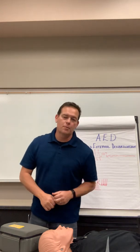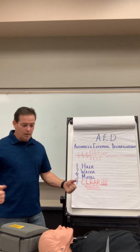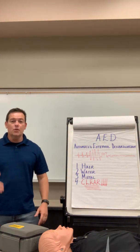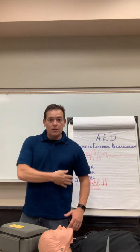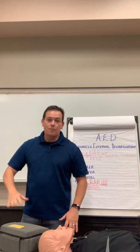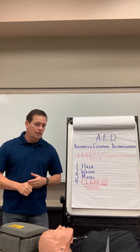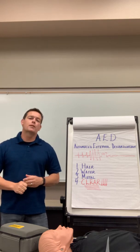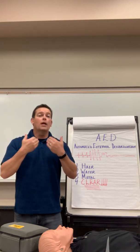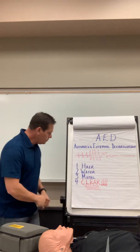When you use an AED, there are four things to be concerned with. First is hair. If you bare the chest and the patient is very hairy, you need to shave them before you shock them — shave where the pads go: one pad here, one pad here. Your AED kit should have a response kit with every AED, and that kit should include a razor or expired pads used for hair removal.